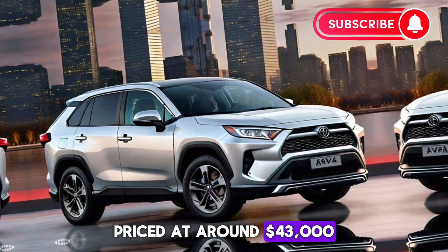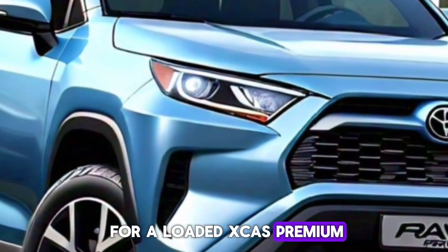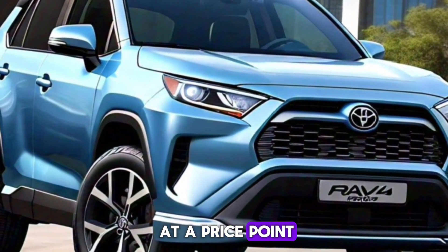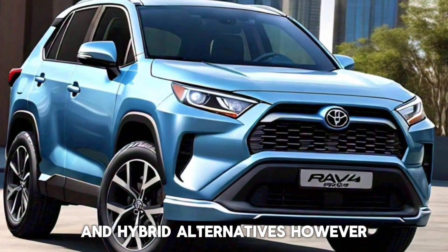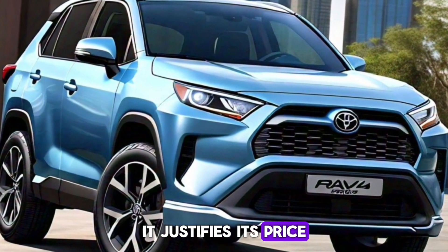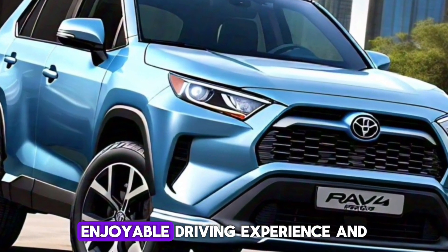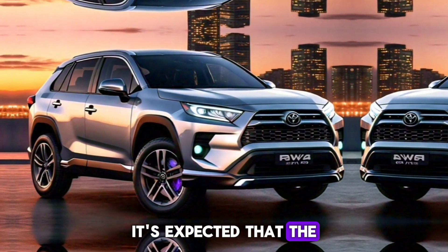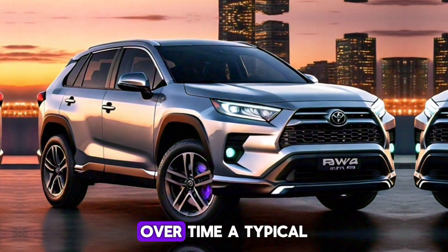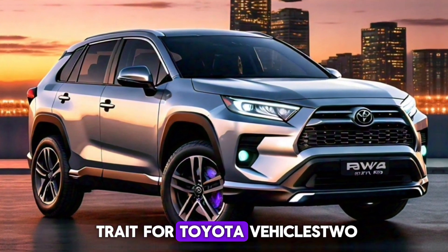Now let's talk about value. Priced at around $43,000 for a loaded XCE Premium, the Prius Prime sits at a price point that opens the door to many electric and hybrid alternatives. However, it justifies its price tag with its great looks, enjoyable driving experience, and impressive efficiency. It's expected that the Prius Prime will hold its value over time — a typical trait for Toyota vehicles.